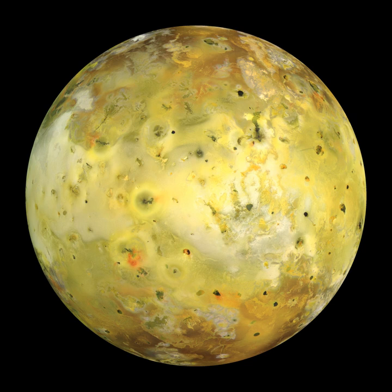Io's colorful appearance is the result of materials deposited by its extensive volcanism, including silicates such as orthopyroxene, sulfur, and sulfur dioxide. Sulfur dioxide frost is ubiquitous across the surface of Io, forming large regions covered in white or gray materials. Sulfur is also seen in many places across Io, forming yellow to yellow-green regions. Sulfur deposited in the mid-latitude and polar regions is often damaged by radiation, breaking up the normally stable cyclic eight-chain sulfur. This radiation damage produces Io's red-brown polar regions.